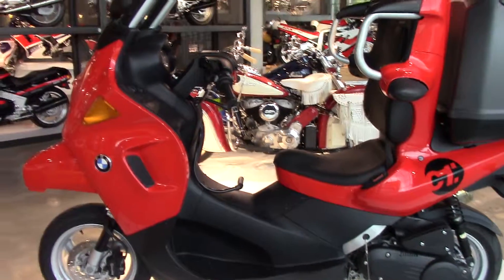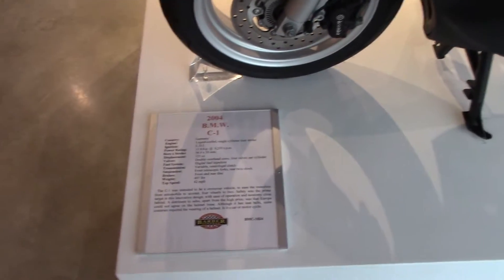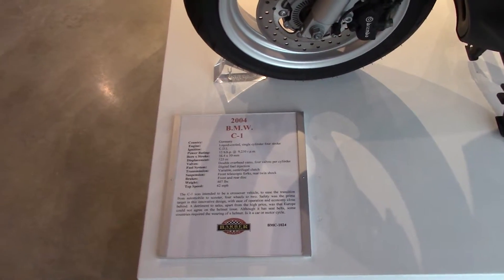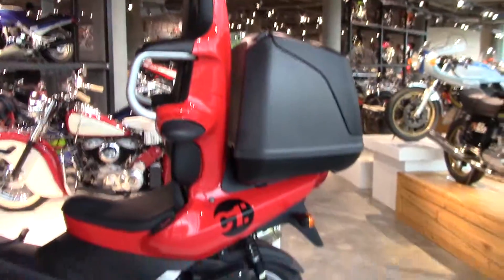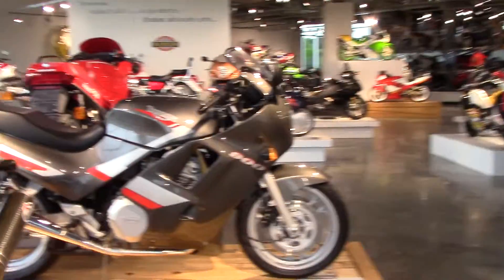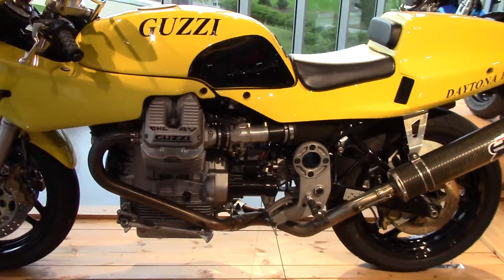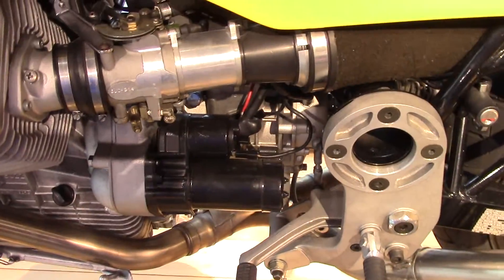This is Wing Rider, we're back with the next one. 2004 BMW C1, made in Germany — look at this thing, it's got like a little cab deal on it. And there's a Triumph 900, Triumph, Moto Guzzi Italian back there. You wouldn't have any trouble replacing the starter on that one.